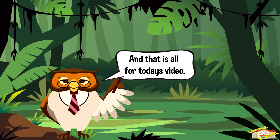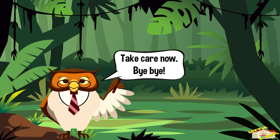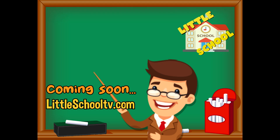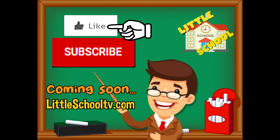That is all for today's video. I hope you enjoyed learning about mantis today. Take care now, bye bye! If you enjoyed the video and want to see more videos from us, please click the subscribe button and also give us a like. We thank you so much and we do hope that you enjoy our videos. See you soon!